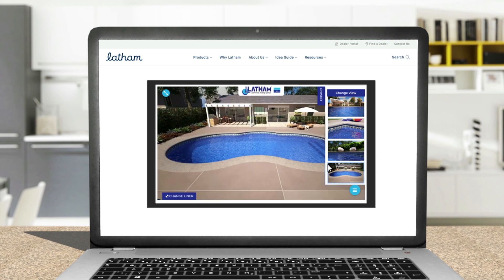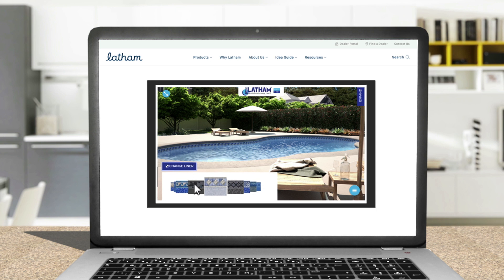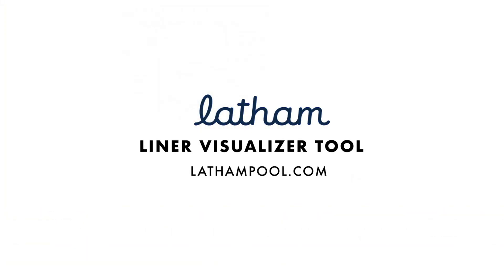Enjoy customizing your pool with multiple options to make it perfect for you and your backyard lifestyle. Visualize your perfect pool using the Latham Liner Visualizer at lathampool.com.